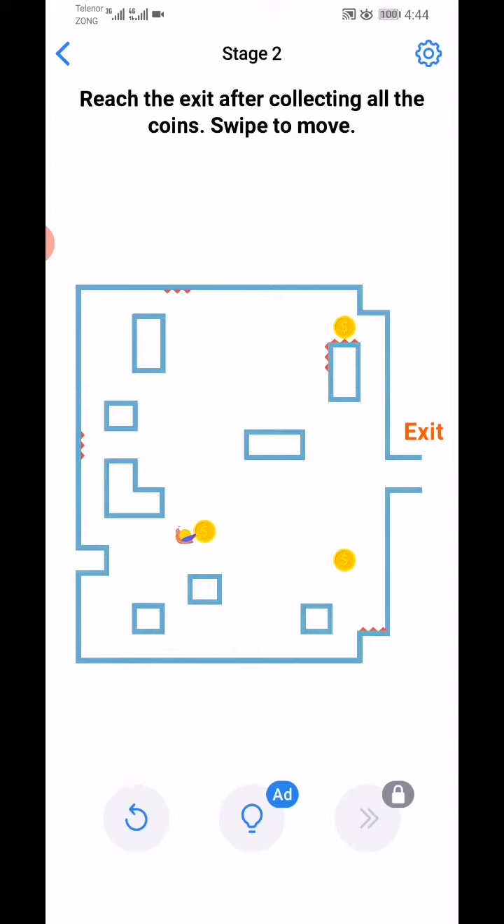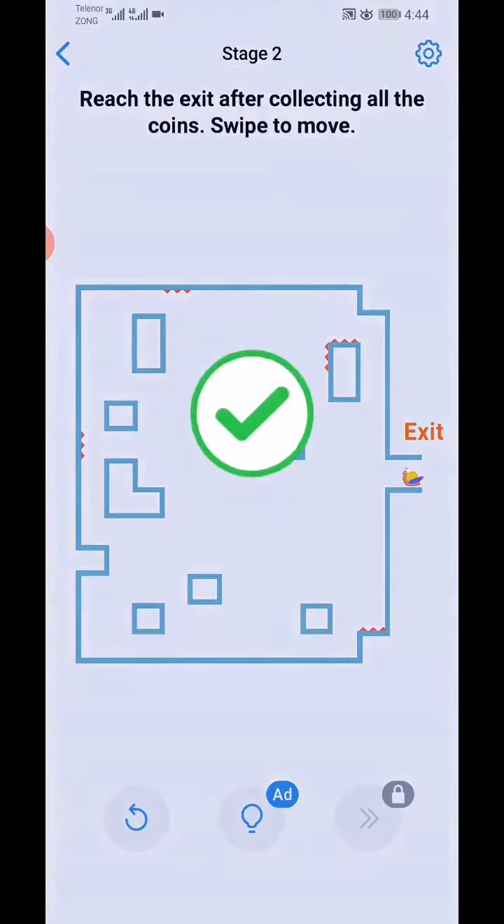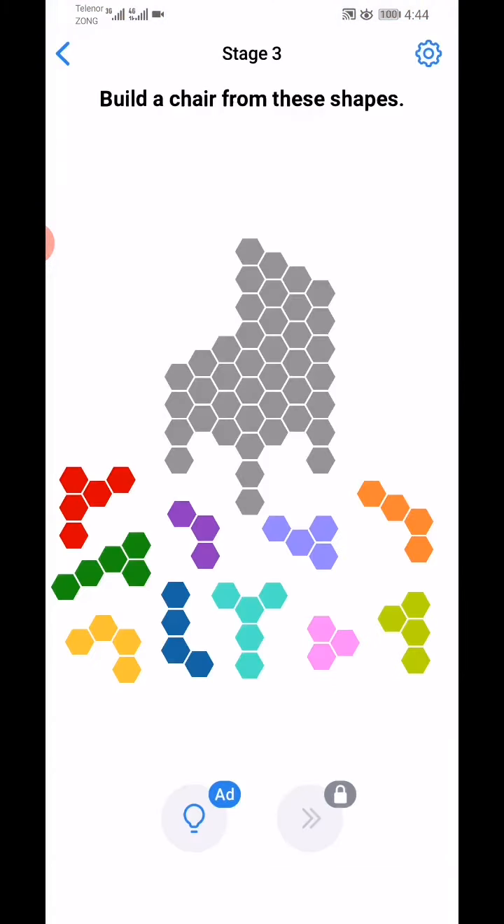Right, okay, then up, left, down, left, up, left, down, right. Okay, next level. Okay, build a chair from this shape.